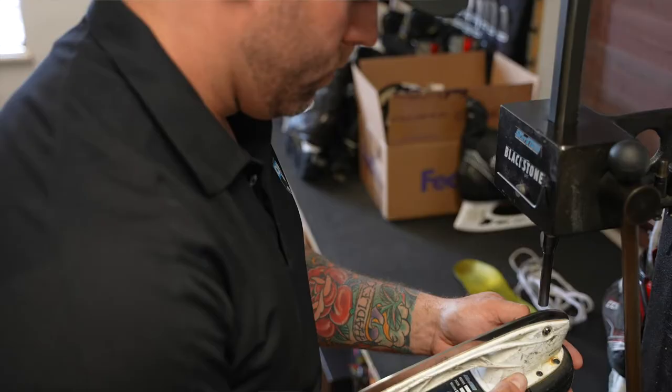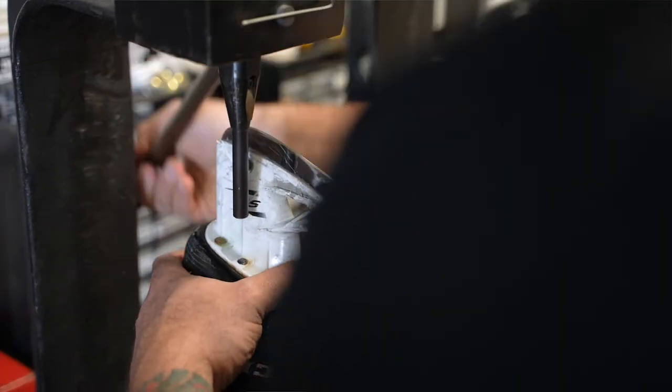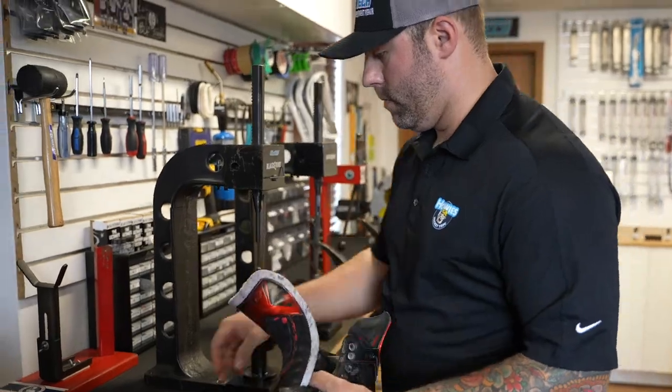When you come in here you're basically getting the NHL treatment. Everything we take apart or try to repair we try to make look brand new, fresh out of the box, or as factory as possible. Basically anything that I did for the NHL I do here at a retail level.